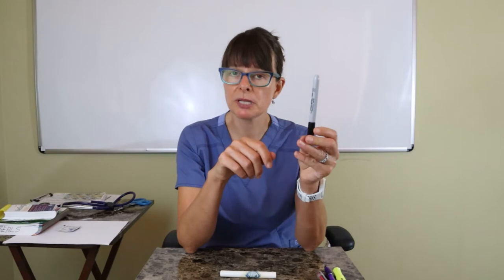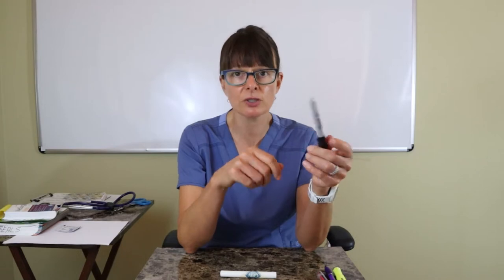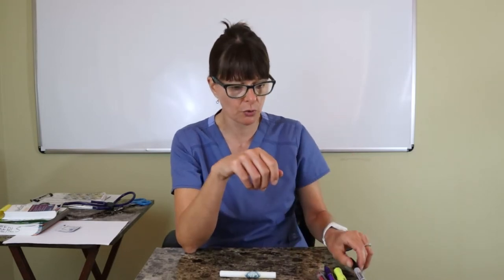A Sharpie can help too in case you need to label things. Just be mindful of infection control — never touch any patient object with the Sharpie and then put it back in your pocket to use on the next patient, because that can be an infection control issue.